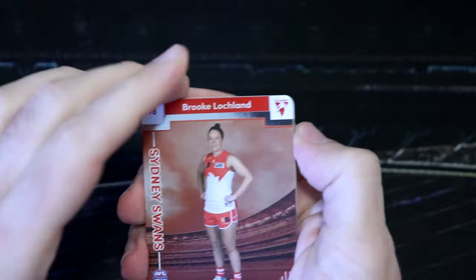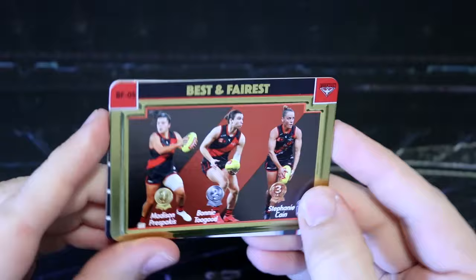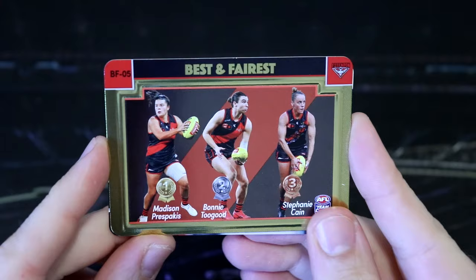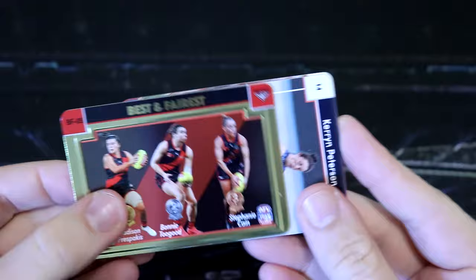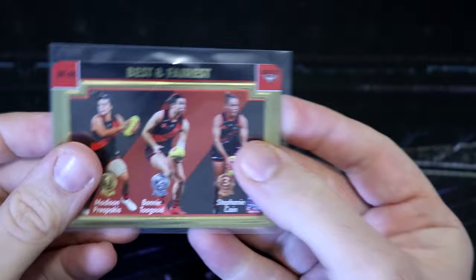We've got the best and fairest — the gold best and fairest to come. Is that a bit of a shiny gold I just saw? We've got Brooke Lachland. It is — here we go. We've got a bit of a Bombers hot box here. We've got a gold best and fairest for the Bombers — and we've got Madison Presparkus. So she was the best and fairest last year. I've got Bonnie Toogood in second and Stephanie Kane in third place for Essendon. How good is that? Lovely, lovely, lovely.